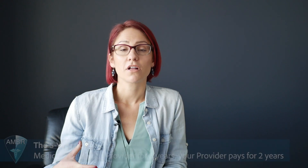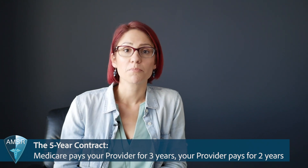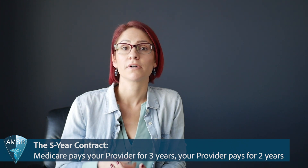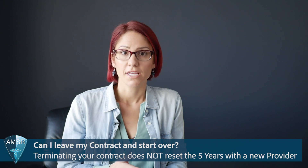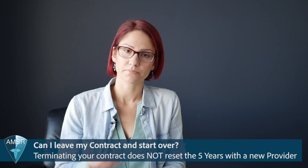When you sign up with a Medicare provider for supplemental oxygen, you sign up for a five-year contract. Your Medicare provider gets paid by Medicare to cover your oxygen therapy for three years, and then they pay out-of-pocket to cover the rest of your oxygen solutions for the second two years — a total of five-year coverage. Even though you can switch providers at any time, your five-year contract keeps going — it does not reset when you switch a provider.